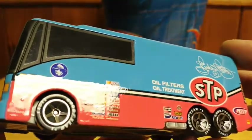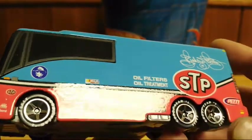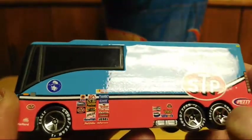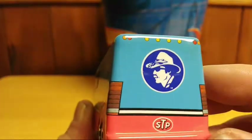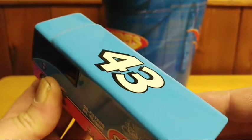The detailed work on this is really good. It has the Richard Petty name on the back of the RV, and the number 43 on the top. Really nice RV.